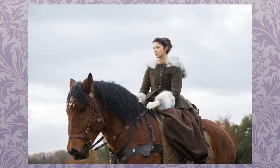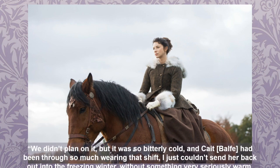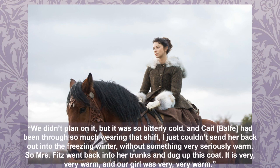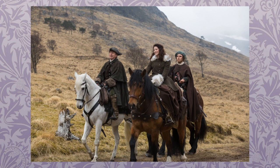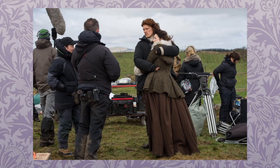According to Dresback, Claire's tweed slightly asymmetrical riding coat worn in episodes four and five was born out of necessity. 'We didn't plan on it,' she said, 'but it was so bitterly cold, and Caitriona had been through so much wearing that shift. I just couldn't send her back out into the freezing winter without something very seriously warm. So Mrs. Fitz went back into her trunks and dug up this coat.' The tweed coat has a generously deep hood trimmed with fur, and the coat is cut similar to a caraco — essentially a hip-length coat — with inverted box pleats that give the skirt its fullness.